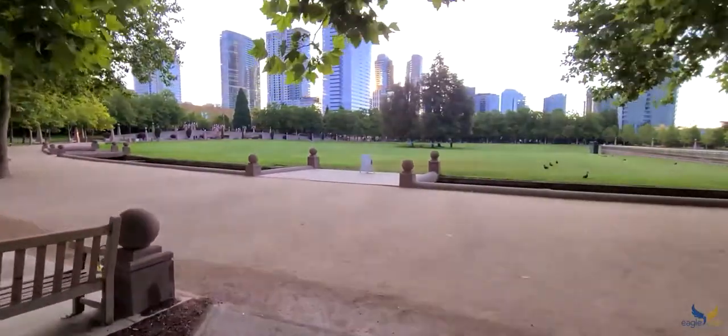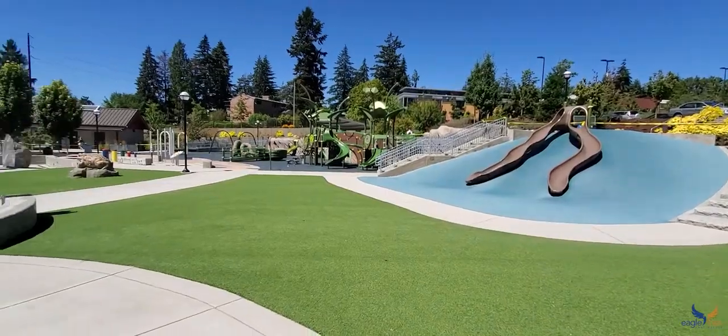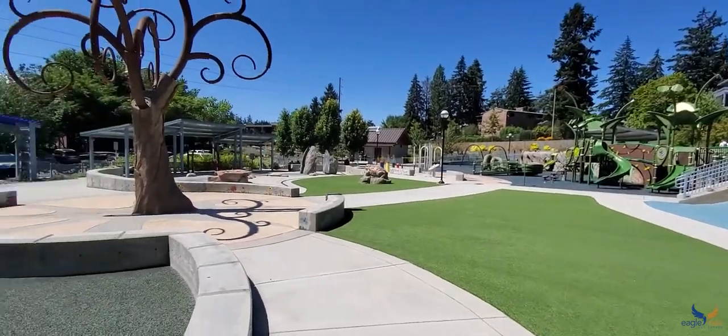The Bellevue downtown park is a huge 21 acre oasis of green. It's centrally located, right next to Bellevue Square and Bellevue Way, making it very easy for anybody anywhere in the city to come down and enjoy it.